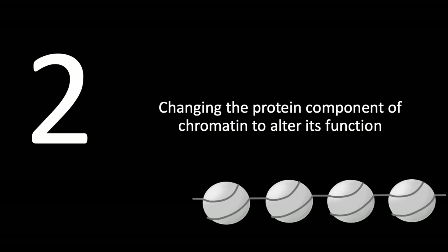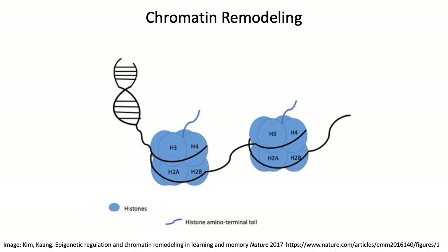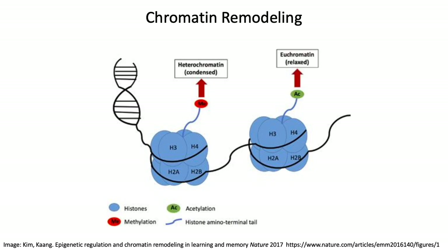The second mechanism is changing the protein component of chromatin to alter its function. Here we have an image of histones shown in blue circles and DNA shown in black; the blue squiggly lines are histone tails. When a methyl group is added to the histone tail, this causes condensation of the chromatin, which makes it harder for the DNA to be expressed. If an acetyl group is added to the histone tail, this relaxes the chromatin and makes it easier for the DNA to be expressed.